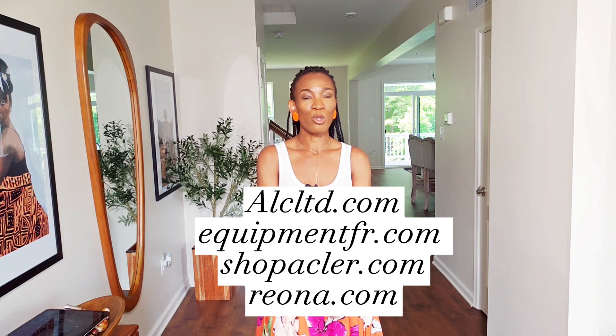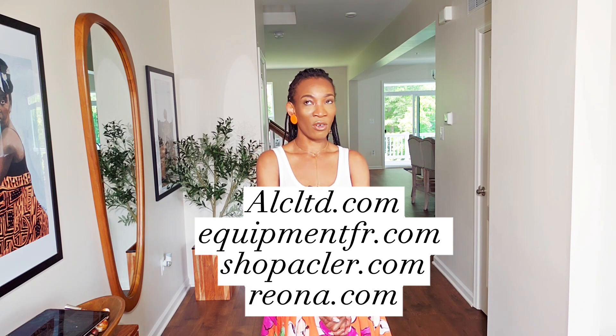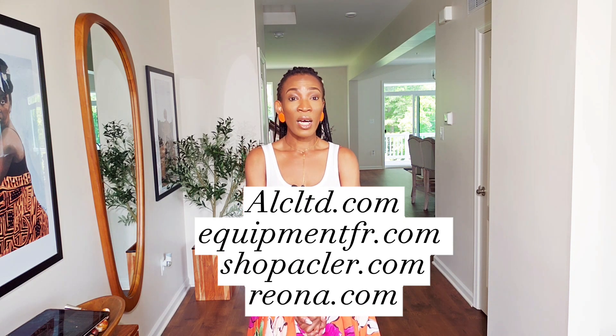If you need recommendations on where to buy good quality separates, I can help with that. I got this from Age, but you can also go to Eclair.com, Equipment.fr, ALC, and Rayon — you can get good quality separates from these websites. I have a lot more I could recommend. Thank you for watching — please share, subscribe, and hit the notification bell to be the first to know whenever we drop a new video. I love you for always coming back and I'll see you on the next video.